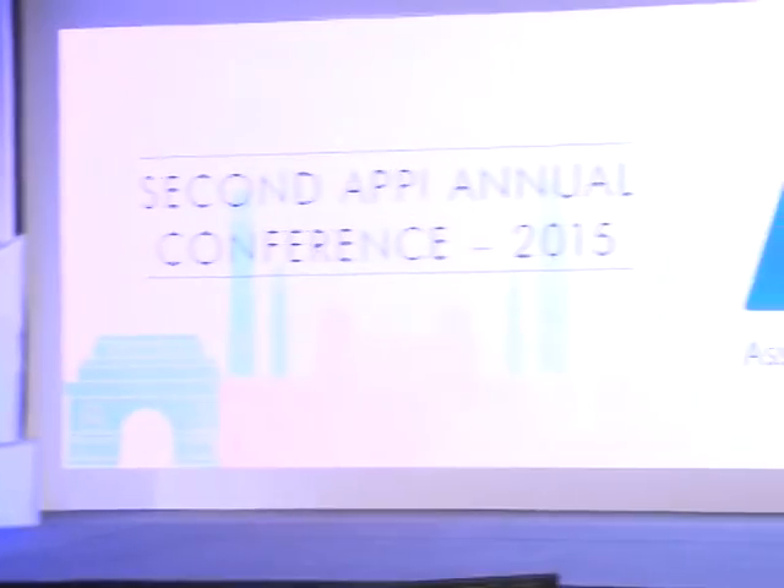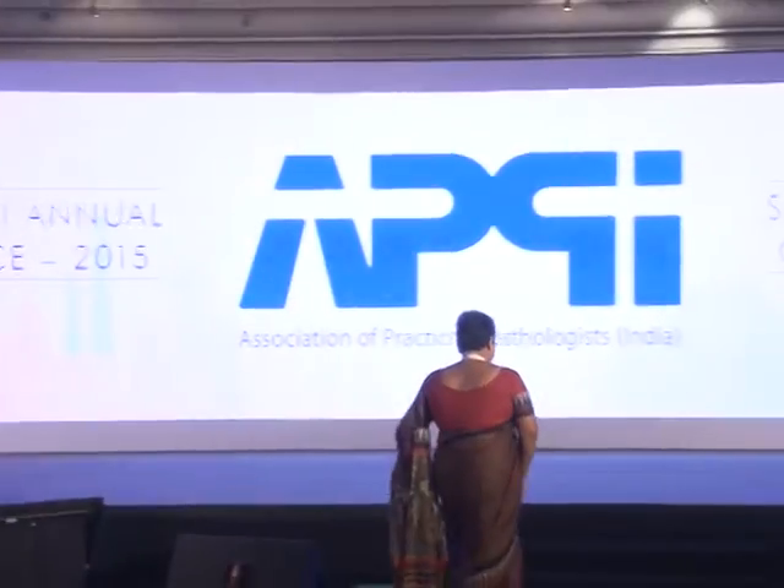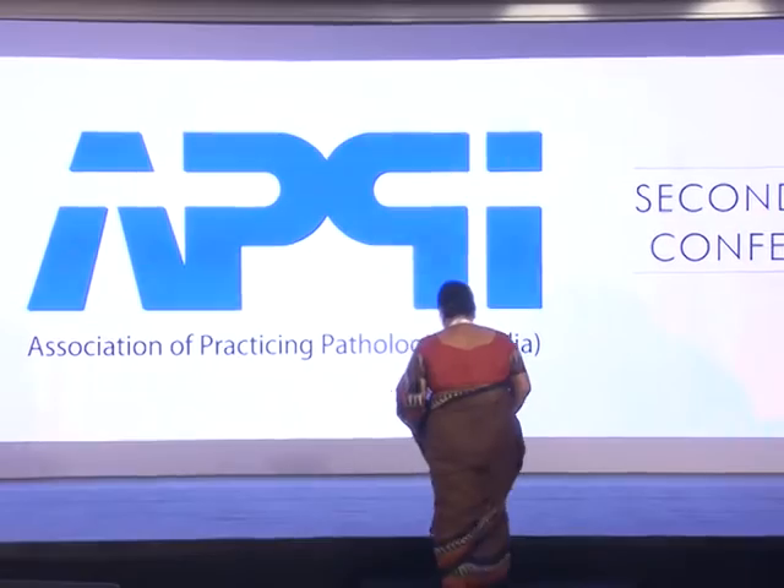May I please also invite on stage Dr. Vipul Patel to felicitate her, please. The session is going to be on end-to-end solutions engineered for hematology operations.